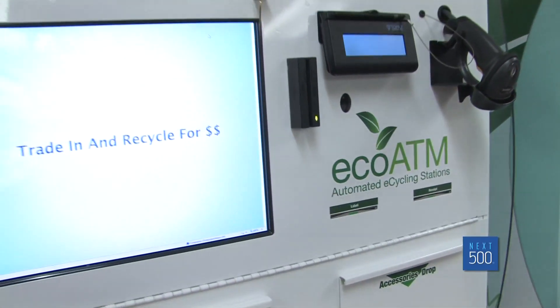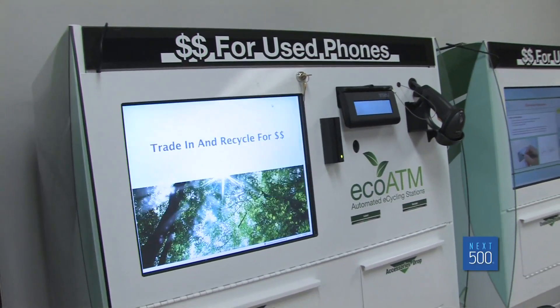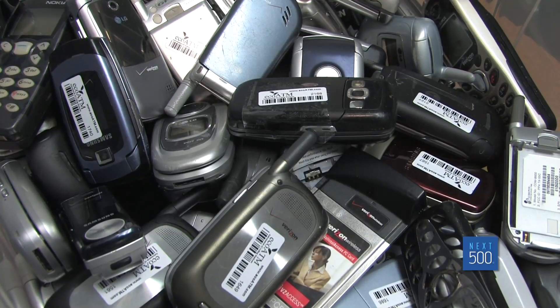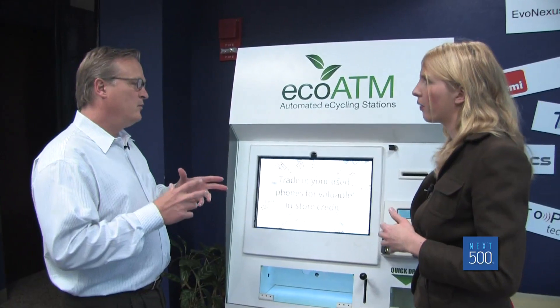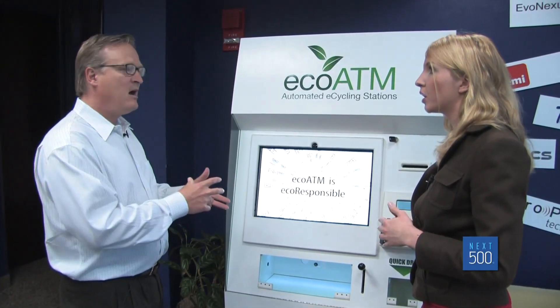EcoATM is a startup out of Southern California that makes recycling your electronic devices, particularly phones, easy. So I'm shopping — Best Buy or a big box retailer? We're still trialing it, but where there's high foot traffic and where you might be buying a new phone.